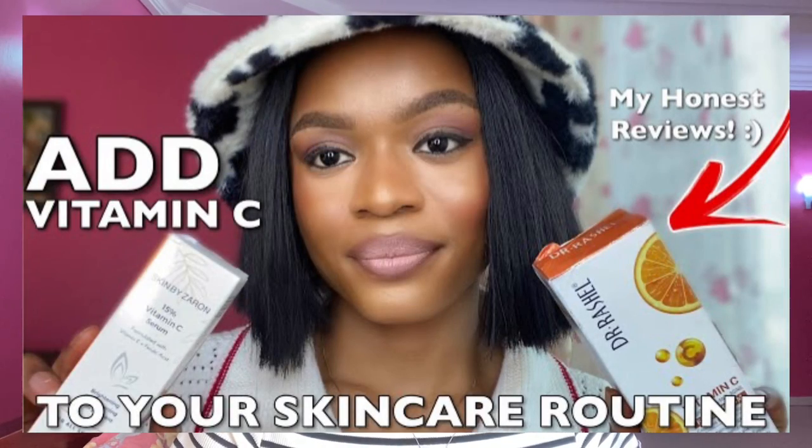Like I said, I've been using the Rachel Vitamin C serum for a long time — I think it's almost a year since I started using it. I have seen results. I've talked about the importance of vitamin C serum and showed you guys two vitamin C serums I've been using: the Dr. Rachel Vitamin C serum and the Skin by Design Vitamin C serum. This here is the Dr. Rachel Vitamin C face cream.